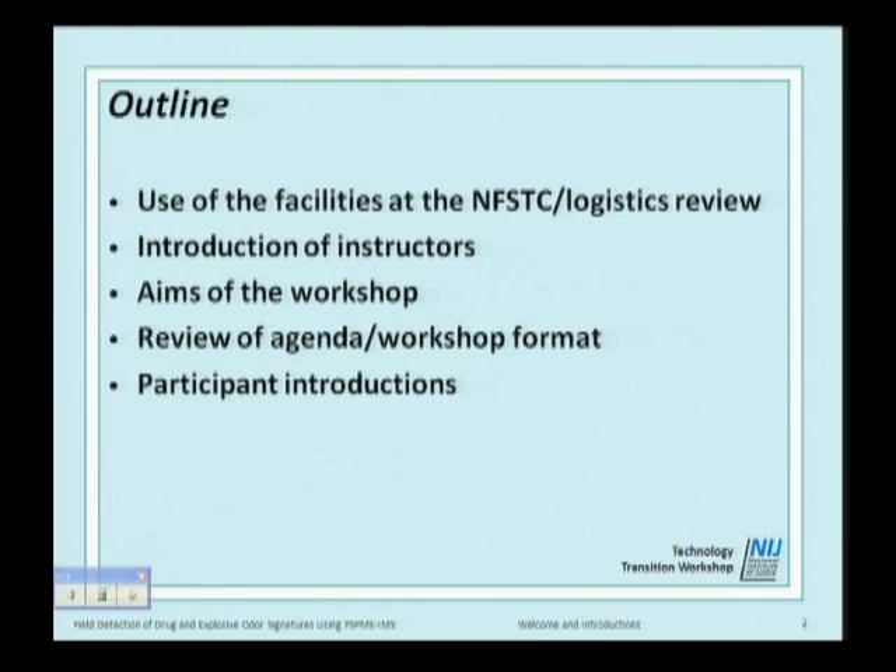It took quite a bit of work to get all the lectures and laboratory exercises in order. Patty was instrumental in that, as were some of my students who came and did a dry run a couple of weeks ago. Thanks to the NFSTC staff, Carrie, my students, and Patty for all the hard work to get this prepared.